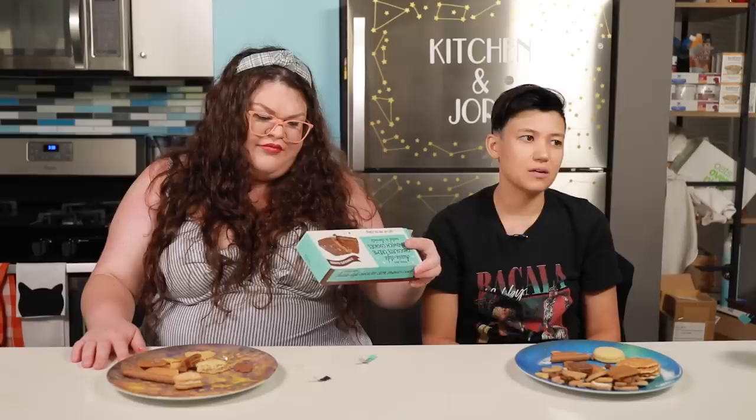Trader Joe's Aussie style chocolate cream sandwich cookies. These are just Tim Tams — Tim Tams are like a famous brand of Australian snack cookie, they have a bunch of different flavors, and they're kind of like Australian Oreos. Oh fun, coated layered cookie! These are really good. I love how they can't say the brand — 'inspired by a classic Australian treat.' If you are an Aussie that's homesick, I don't think these would help that much, but give it a shot.